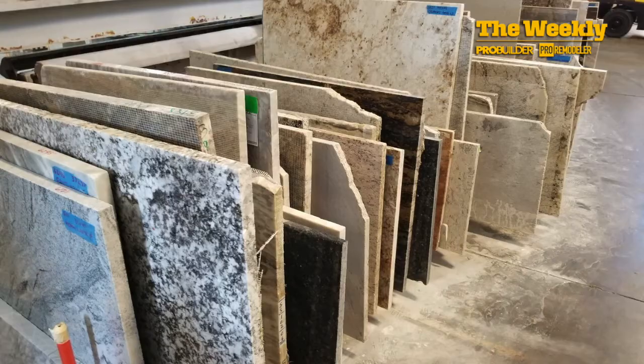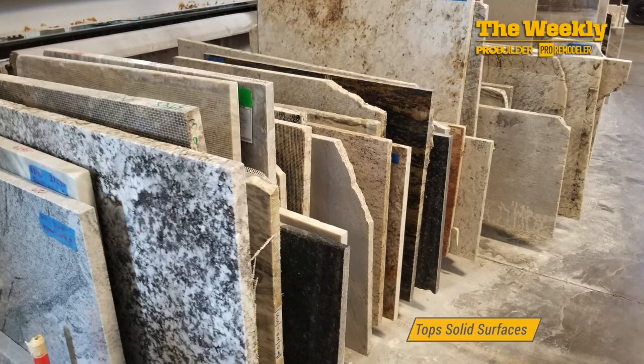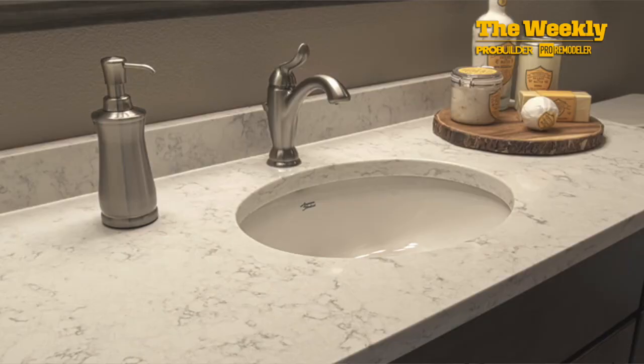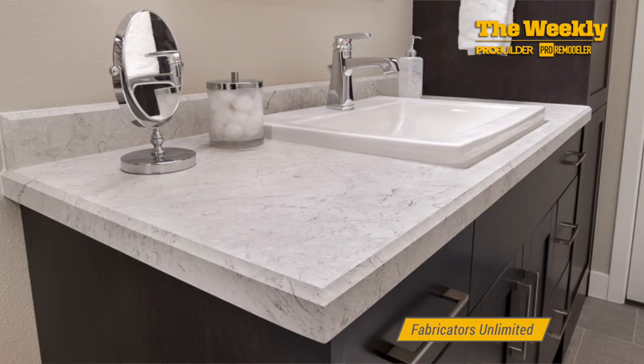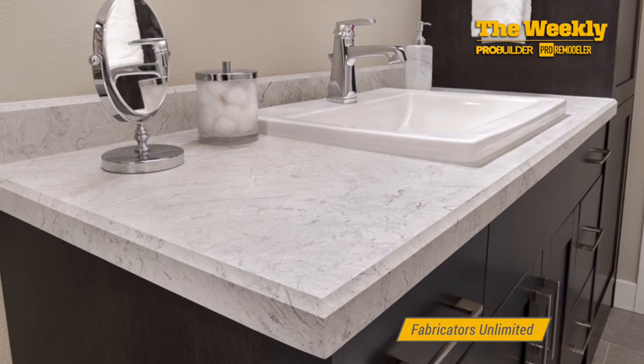Remnant granite is a term that refers to the leftover stone manufacturers are left with after cutting slabs for large countertops, tiling, and other jobs. This isn't a material suitable if you're looking for a huge, solid kitchen countertop. But if you're in the market for something smaller, granite leftovers can be a very cost-effective way to add class and a top-grade material to many common home improvement projects.